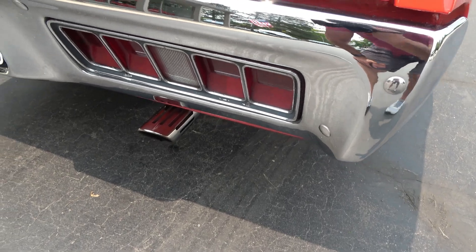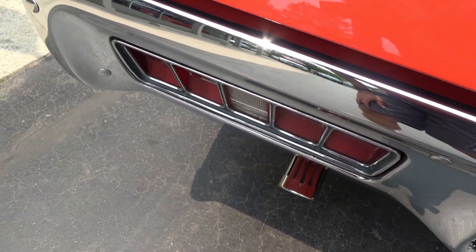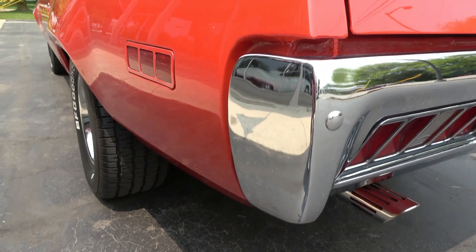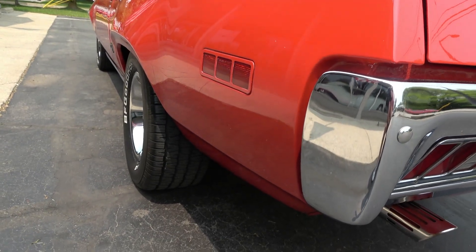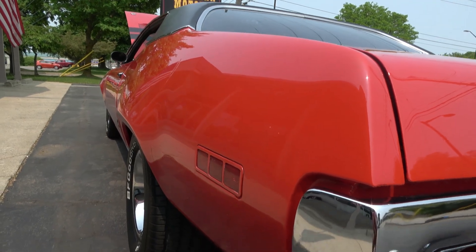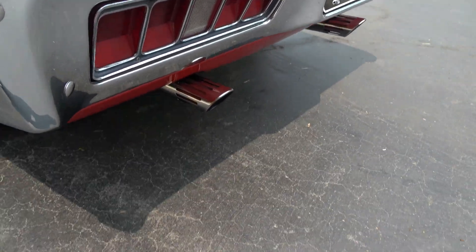It had the machine gun tips on it, but he just replaced those — those are new. Nice and straight down the sides. 15 inch rally wheels with BF Goodrich Cougar Traction TAs all the way around it. You can see the car's nice and flat. See a couple little rubber marks down below. 355 sure grip, so I'm sure he turned the tires over a few times.